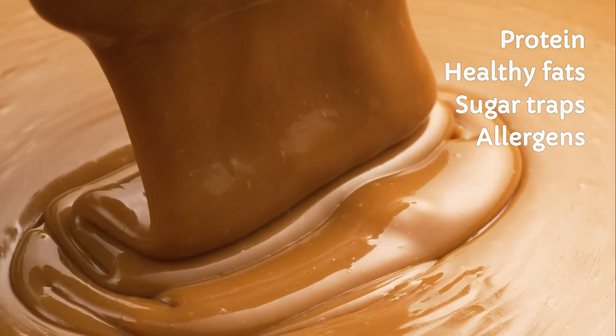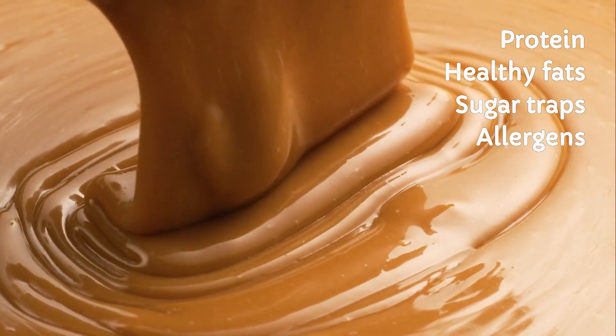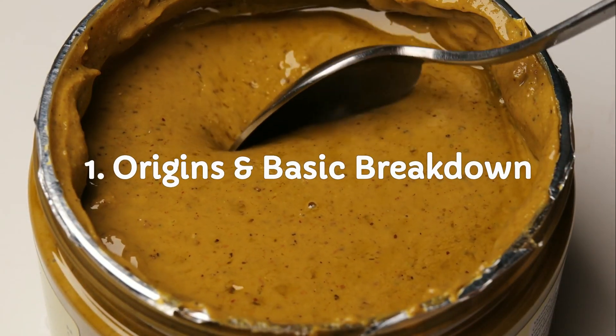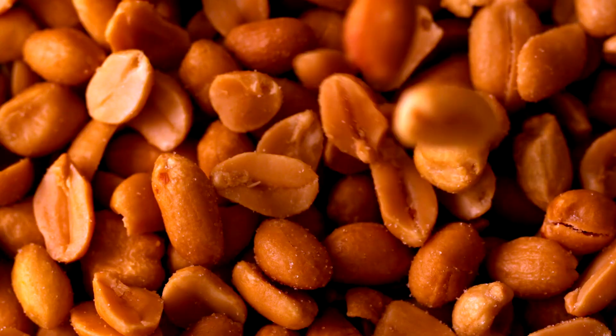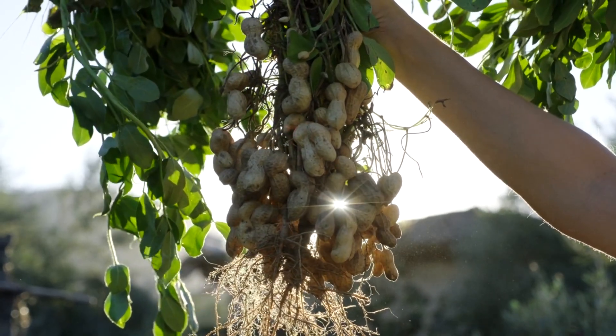From protein punches and healthy fats to sugar traps and sneaky allergens, let's kick things off with the basics. What's really in the jar? Peanut butter is made from roasted peanuts — simple, right? But it's technically not a nut. It's a legume.